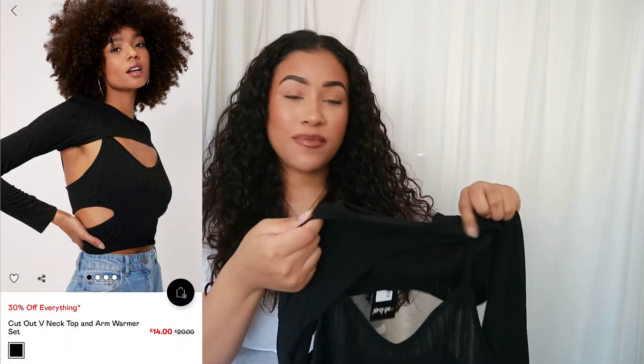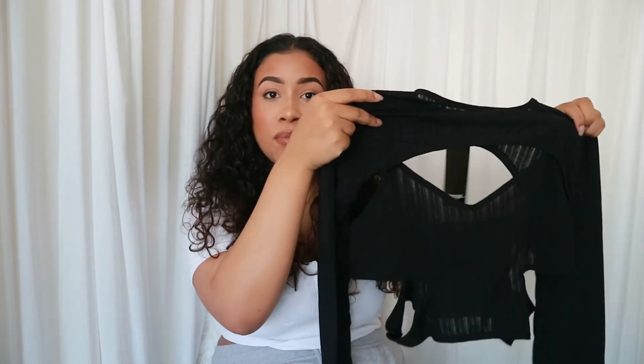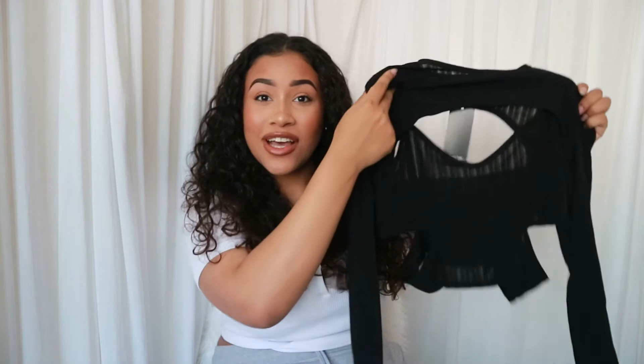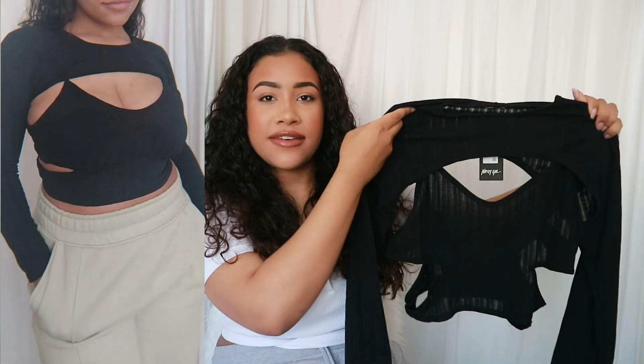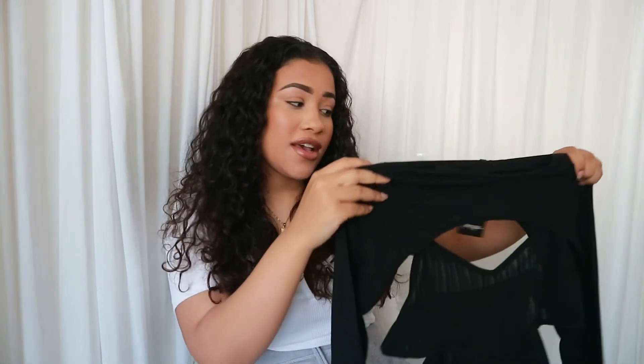The next thing I got was this top — I'm really excited to wear this one out. As you can see it has arm warmers with a cut bit, and it's connected to a top underneath with some cutouts. I really like the style — I liked how it looked on the model on the website, so I thought I'd just get it. I played it safe with the black. I feel like this could go with everything honestly — it's casual but cute at the same time. I got this in a size 14.